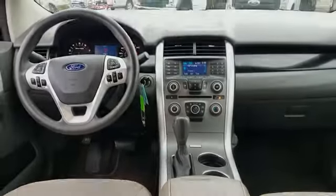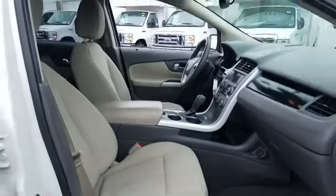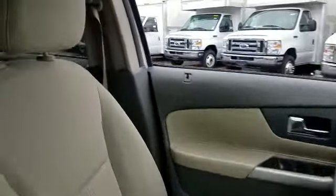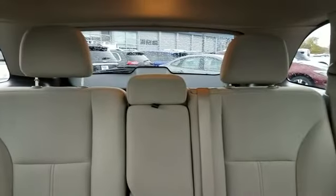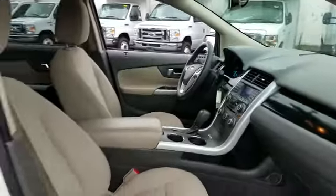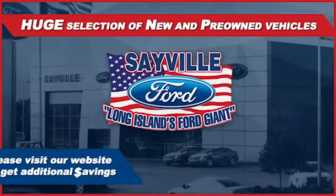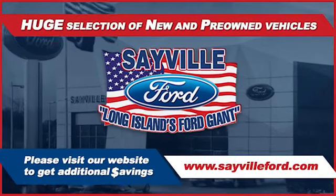Our professional and courteous sales staff is consistently able to offer you the best service and selection at the lowest prices. We can handle all your service needs, from a quick and simple oil change or scheduled maintenance to a major engine or collision damage repair. Our large and modern service facility allows us to care for all your service needs in one stop. Whether you need to purchase, finance, or service a new or pre-owned Ford, from the moment you walk into our showroom, you'll know our commitment to customer satisfaction is second to none. Once you get to Saville Ford, you've come to the right place.